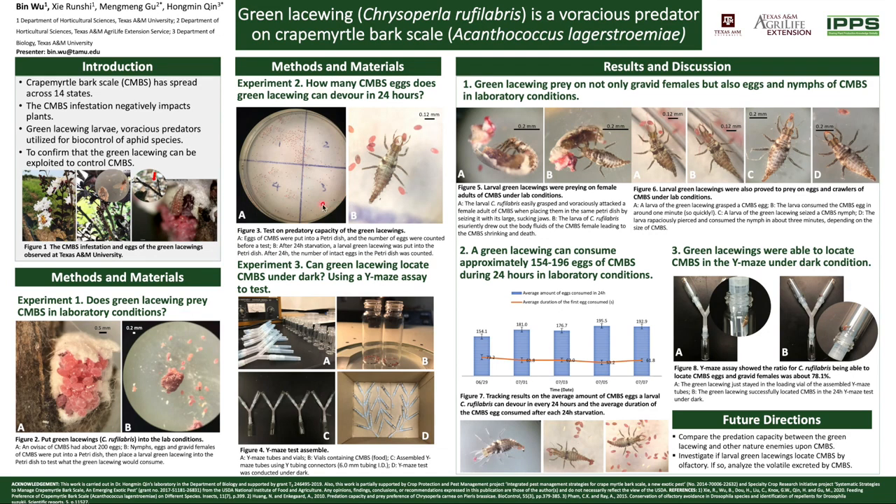Then we did a 24-hour test to evaluate the predation capacity of green lacewings upon crape myrtle bark scale using around 300 eggs each time. The duration for the first egg consumption varied from 53.2 seconds to 73.2 seconds over the 10-day test. One green lacewing can consume about 154 to 196 eggs in 24 hours, which was good.